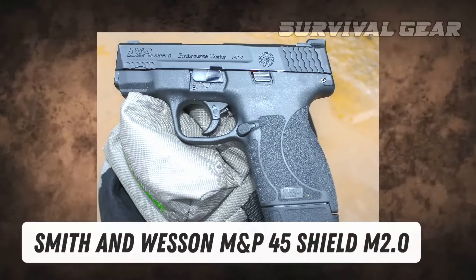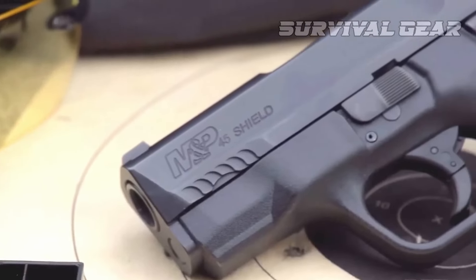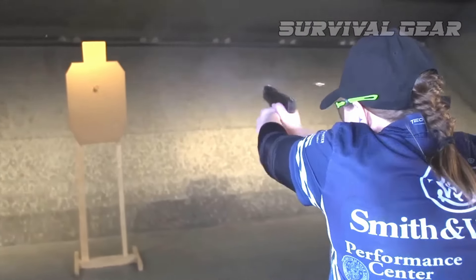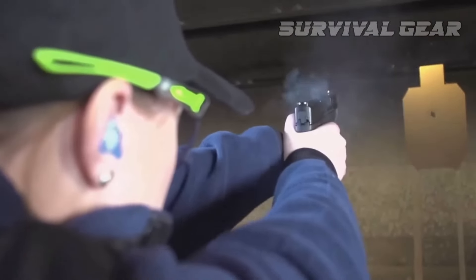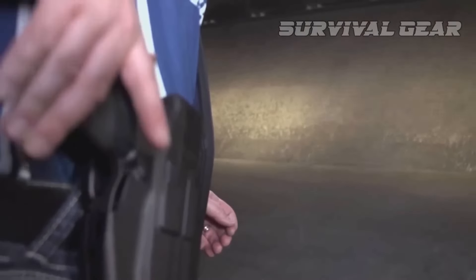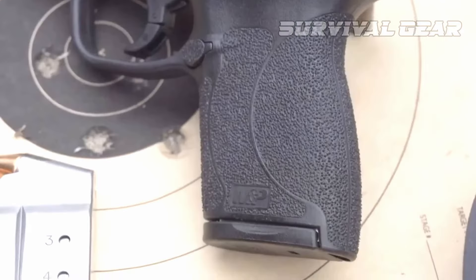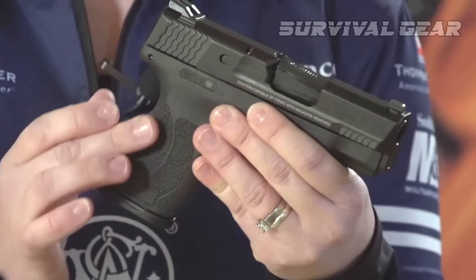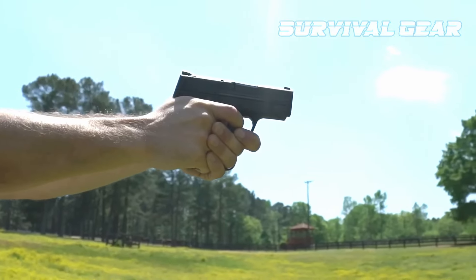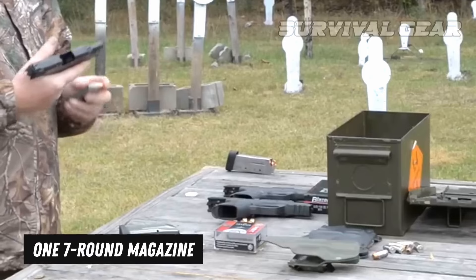Smith & Wesson M&P 45 Shield M2.0: The .45 M&P Shield M2.0 is a stellar little carry gun that doesn't get nearly enough props. It's a single-stack striker-fired polymer pistol designed to withstand daily carry and frequent use, and it gets the job done. This pistol has an aggressively textured grip — so aggressive you can hold on even when your hands are dripping with sweat or water. The polymer frame is embedded with a stainless steel rigid chassis for durability, and the stainless steel slide has a tough armorите finish. Capacity is a little limited; the .45 Shield ships with one 6-round magazine and one 7-round magazine.